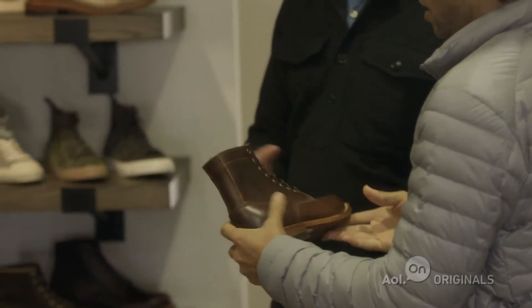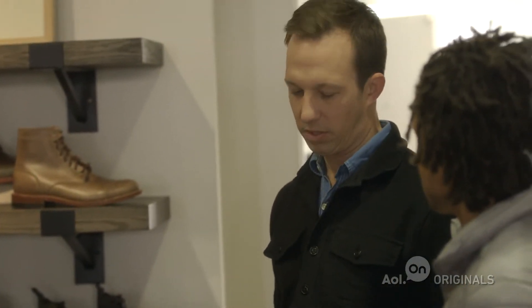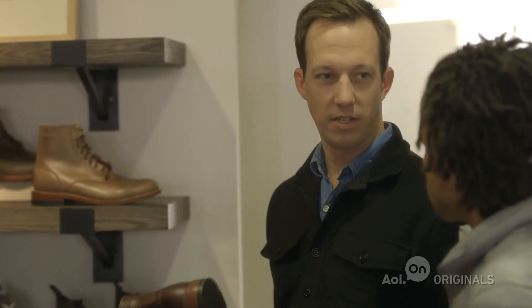A lot of these designers are really small companies who are using traditional methods to make these goods. Very little of this stuff is mass-produced, so there's a real attention to detail.